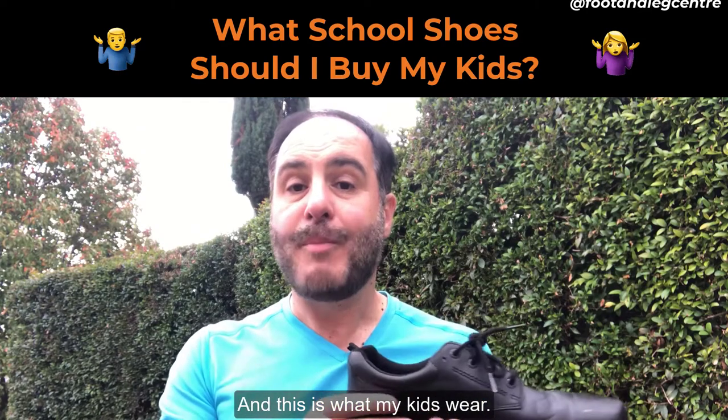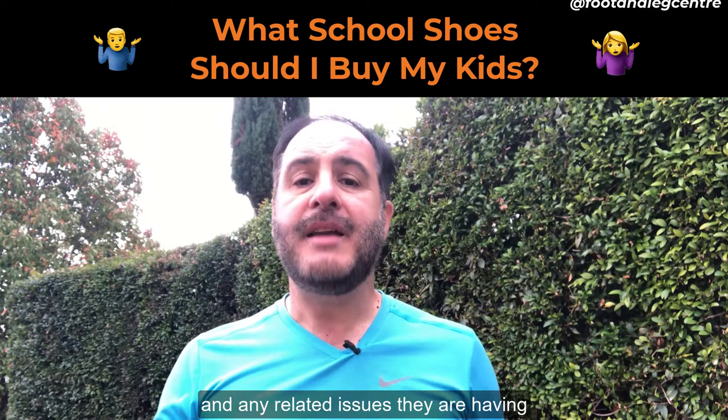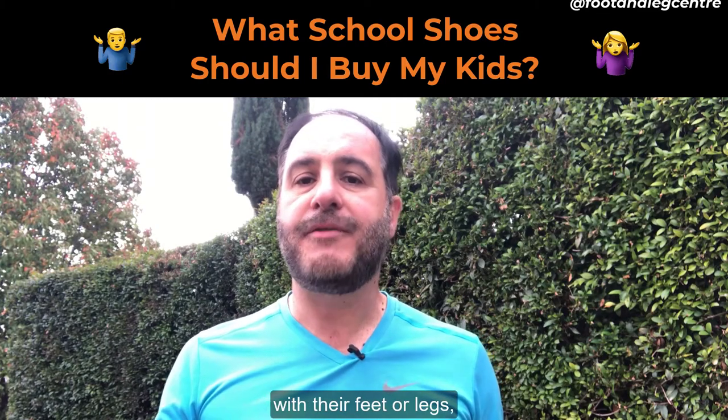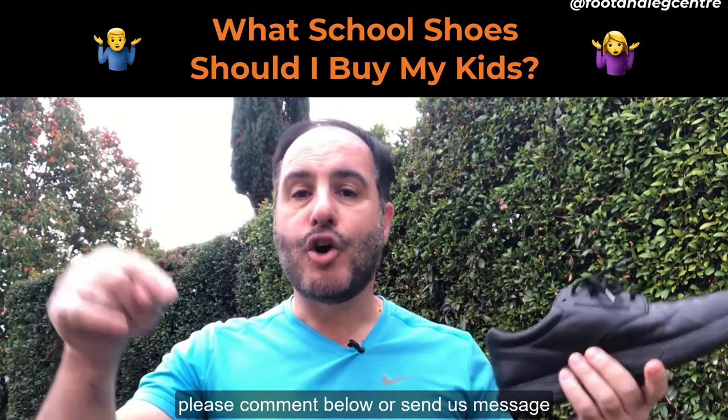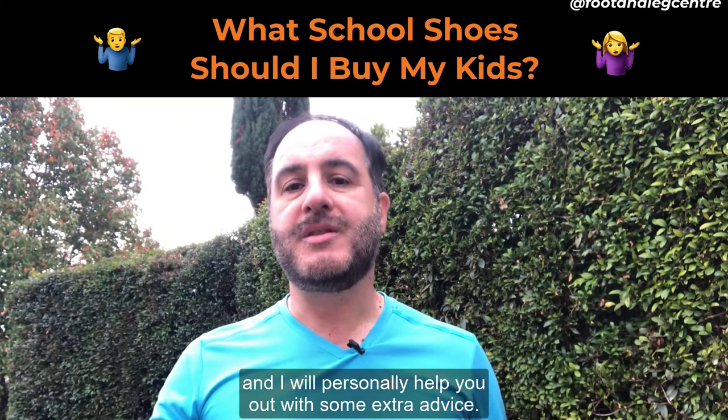And this is what my kids wear. If you'd like to discuss your kids' particular school shoe needs and any related issues they are having with their feet or legs, please comment below and send us a message and I'll personally help you out with some extra advice.